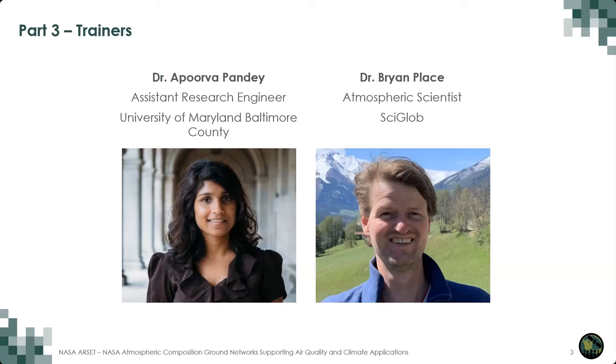Dr. Hanisko will be followed by Dr. Apoorva Pandey, an assistant research engineer from the University of Maryland, Baltimore County, and by Dr. Brian Place, an atmospheric scientist from SciGlobe.